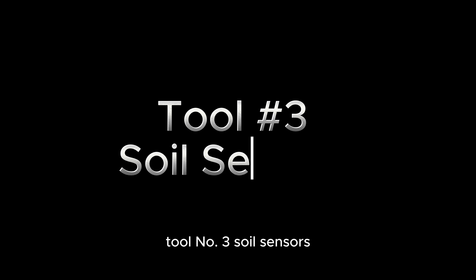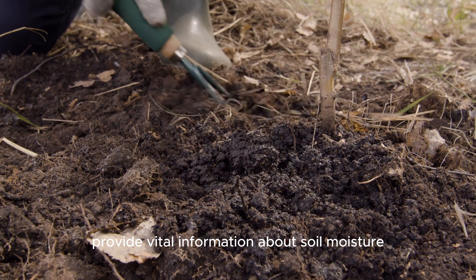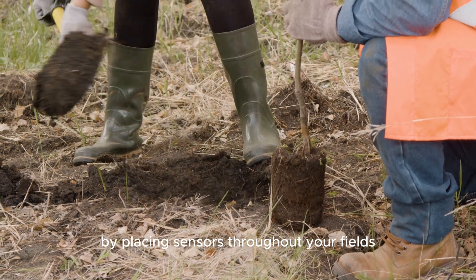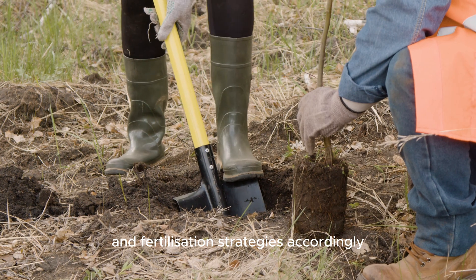Tool number 3: Soil Sensors. These small devices provide vital information about soil moisture, temperature, and nutrient levels. By placing sensors throughout your fields, you can track real-time data and adjust your irrigation and fertilization strategies accordingly.